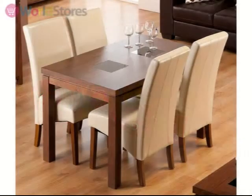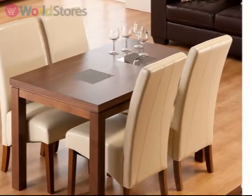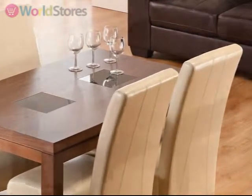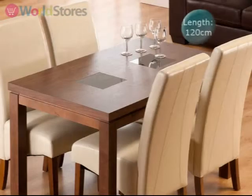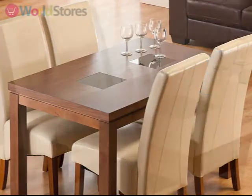Add contemporary style to your interior with the Michigan 120cm dining table with four Henley faux leather dining chairs. Crafted from strong MDF timber with a dark oak veneer, this 120cm long table has two inset glass panels and comfortably seats up to four people.